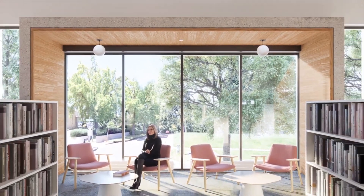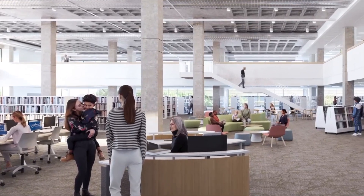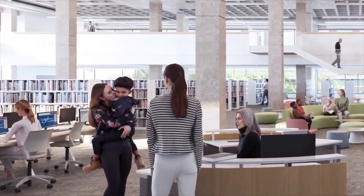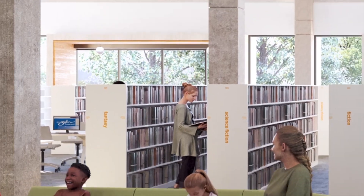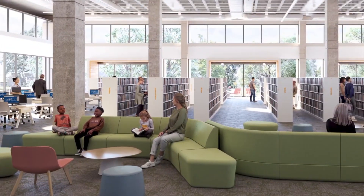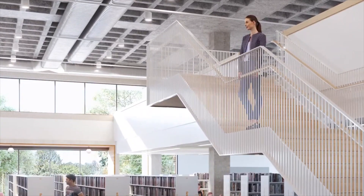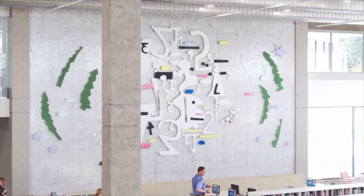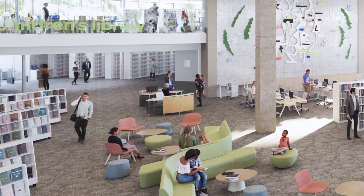Our staff and our designers put a lot of thought into where the collections were going to go. So large print is now towards the front of the building, so that if you have mobility issues and you're looking for large print, that is something that it's going to be much easier for you to find. And the wayfinding is going to be much easier to see and a lot clearer for people to be able to use.